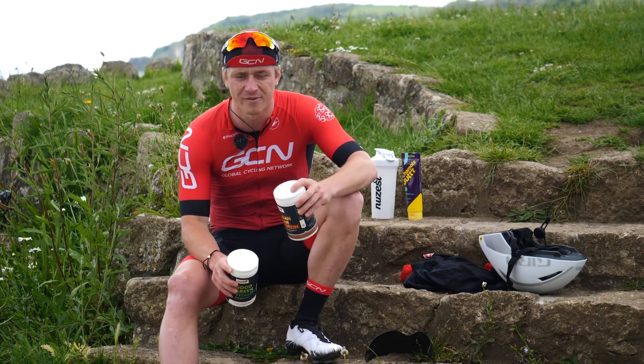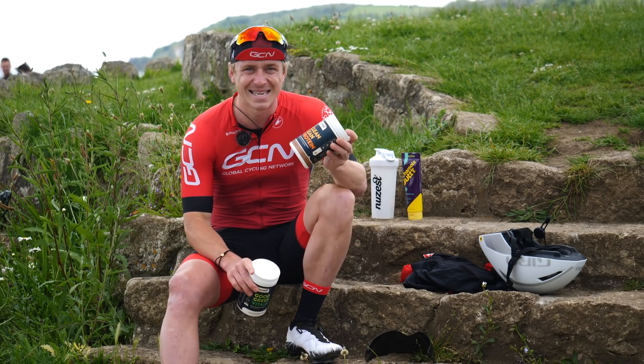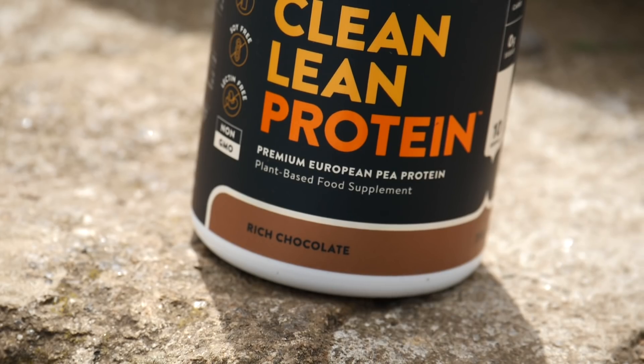After all, we're going to be going for around 45 hours. Recovery and getting the right proteins in is absolutely imperative. NuZest have sorted me out with my favourite flavour: rich chocolate.